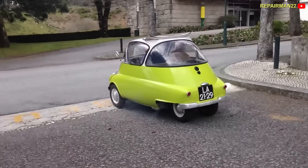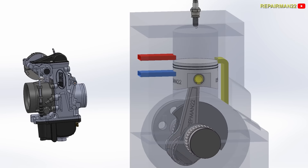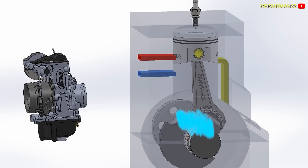Obviously, from its sound and smoke, we can see that there are two-strokes. Two-stroke engines do not have valves; instead, they have ports. When the piston goes up, it uncovers the intake port and at the same time creates a vacuum, forcing the mixture to enter the crankcase.